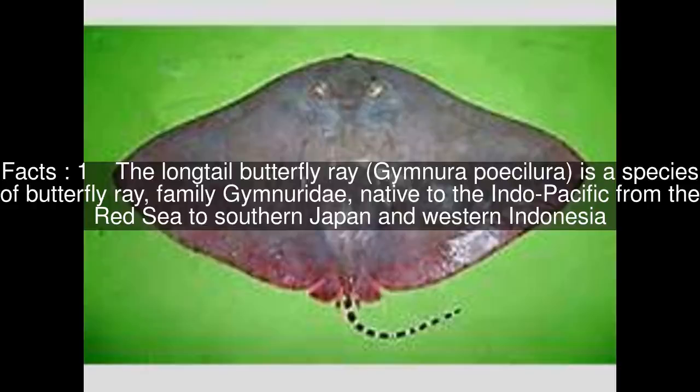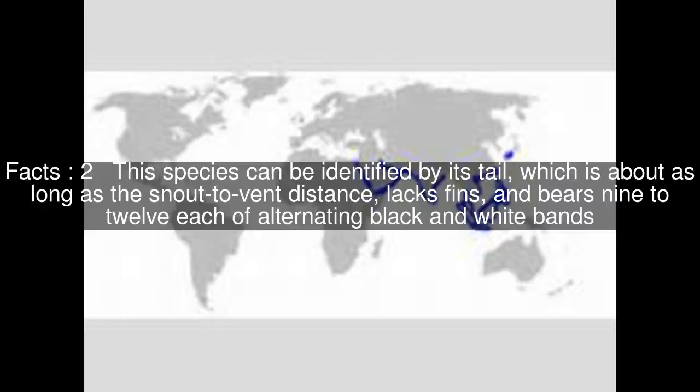The long-tail butterfly ray is a species of butterfly ray native to the Indo-Pacific, from the Red Sea to southern Japan and western Indonesia. This species can be identified by its tail, which is about as long as the snout to vent distance, lacks fins, and bears 9 to 12 each of alternating black and white bands.